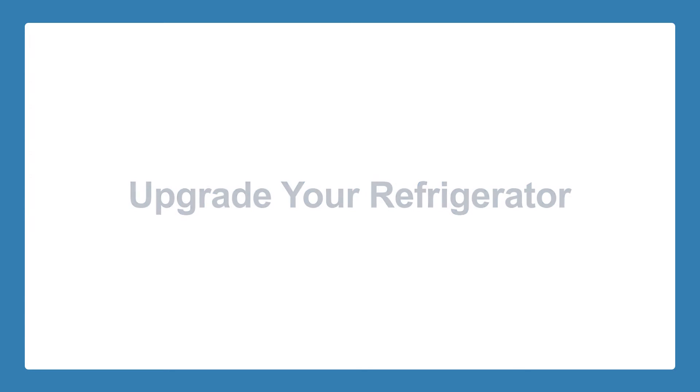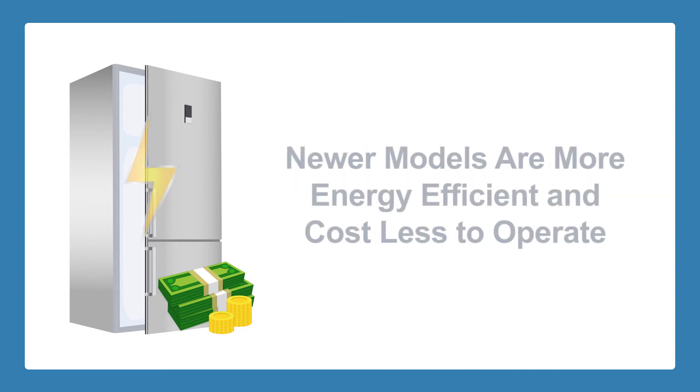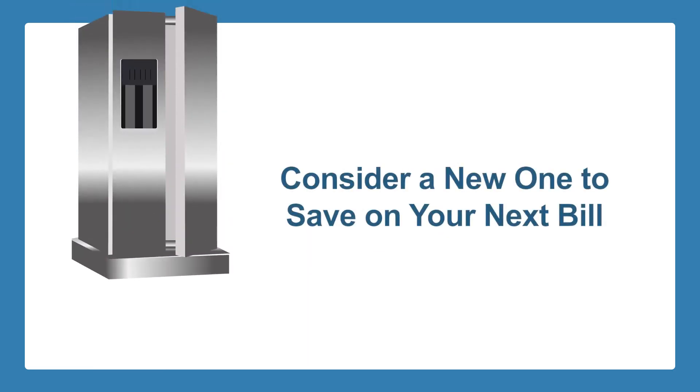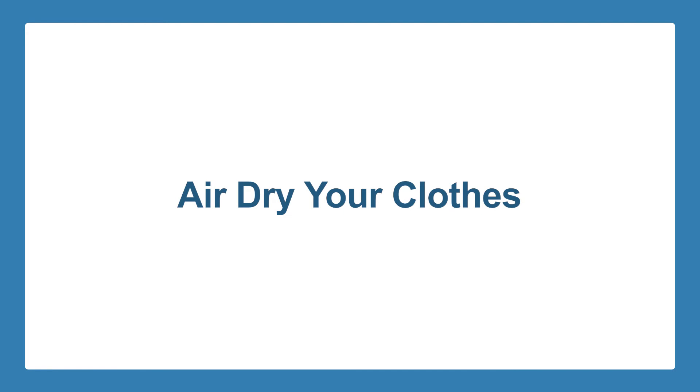Upgrade your refrigerator. Investing in a new refrigerator may be a bit expensive but can be beneficial in the long run. Newer models are more energy efficient and cost far less to operate compared to older models. If you have an old rickety fridge from the 1990s, you might want to consider investing in a new one to save more on your next electric bill.